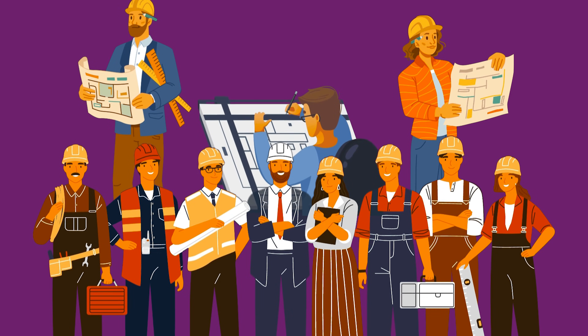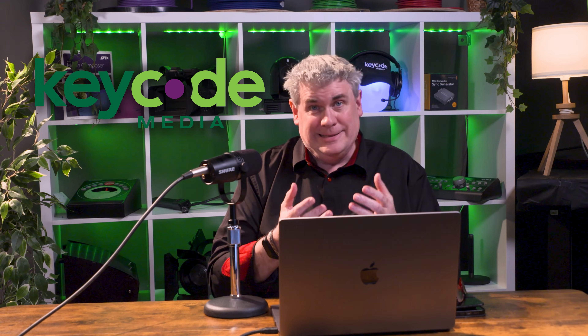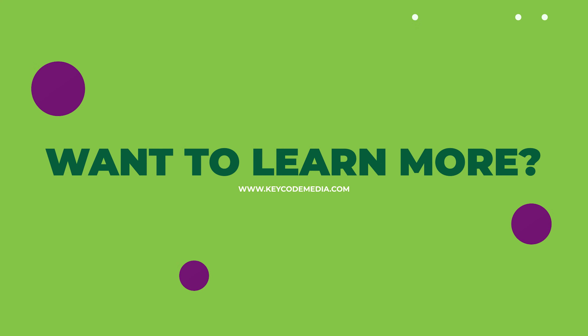Now that you're aware of what a system integrator is, let me tell you about my favorite system integrator: Key Code Media. If you have a system that you need to get integrated — the things we've been talking about — please contact us here at Key Code Media on the web, on the phone, or by email. We're here to take care of your needs and integrate systems for you. Let's get the process started.